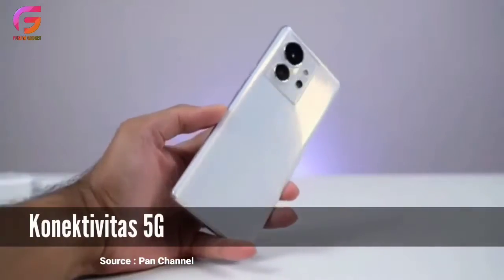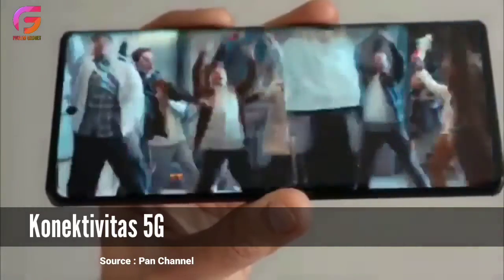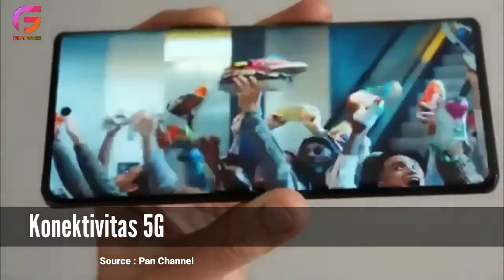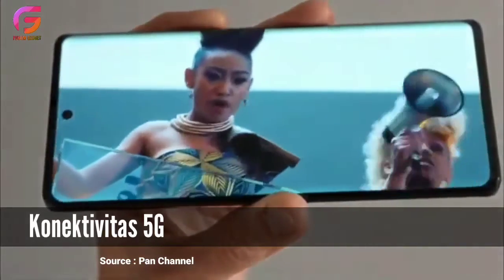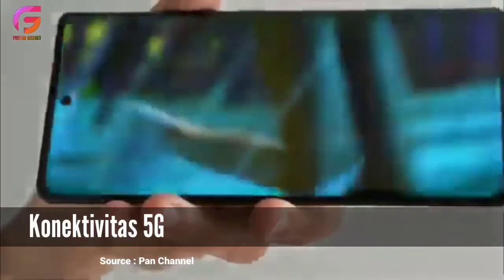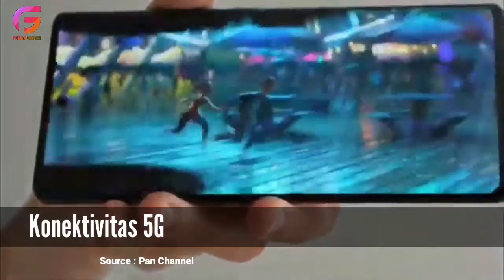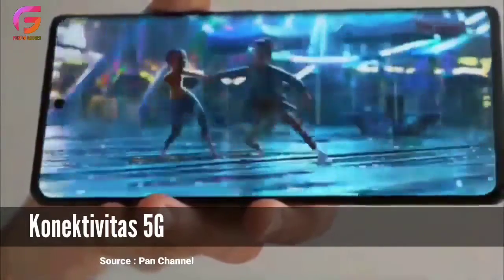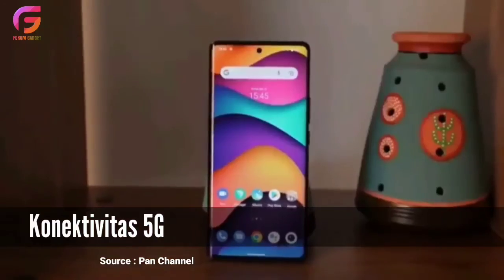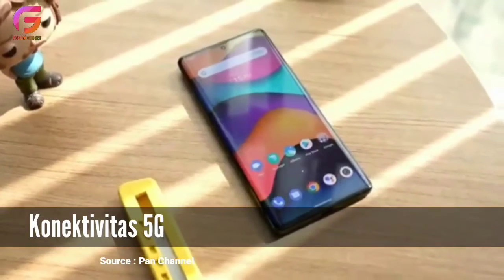Yang kedua adalah konektivitas 5G. Sebelumnya memang sudah ada Infinix Zero Ultra yang mendukung jaringan tercepat saat ini yakni 5G, dan performanya sukses mendapat pujian dari penggunanya. Dukungan konektivitas ini juga kembali dibawakan Infinix Zero Ultra 5G. Tentunya dengan ponsel ini kamu bisa terkoneksi ke internet dengan lebih cepat. Memang area yang sudah bisa menggunakan jaringan 5G di Indonesia masih belum terlalu banyak.